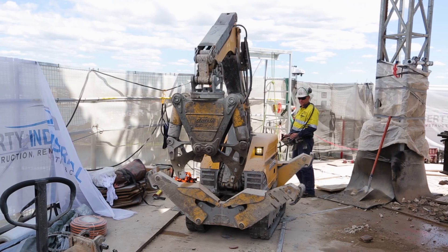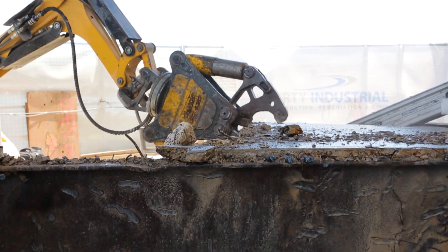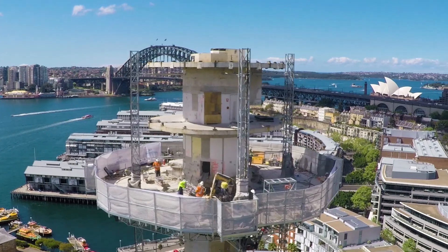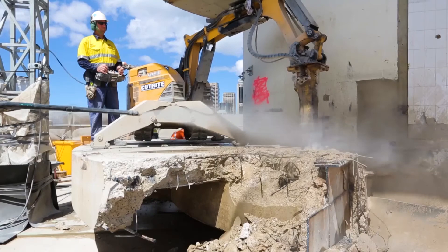Next, the remote-controlled excavators were loaded onto the platform and demolition of the concrete tower's slabs and core began. The environmental impact of these machines is incredibly low in terms of noise, dust and vibrations compared to classic demolition tools and equipment.